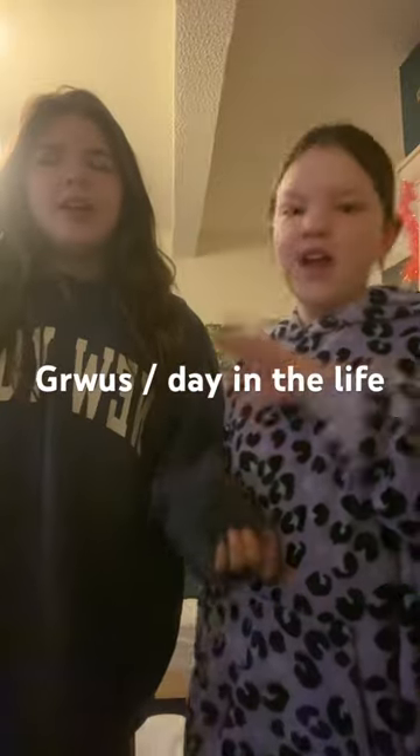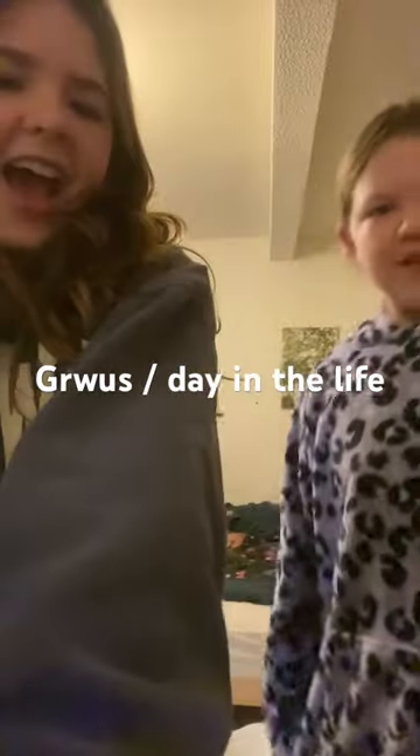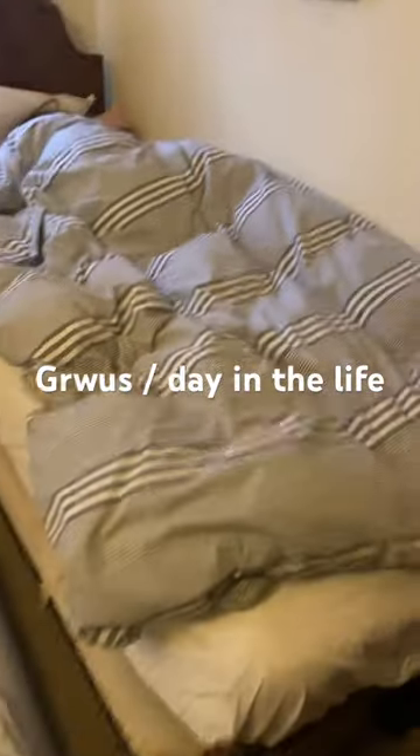Hey guys, so today we're going to do like a vlog of our day. It's going to be really cute, so we'll bring you along. First thing first, we wake up my sister — we're having a bit of a family reunion.